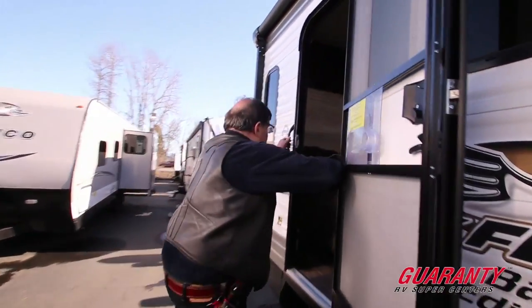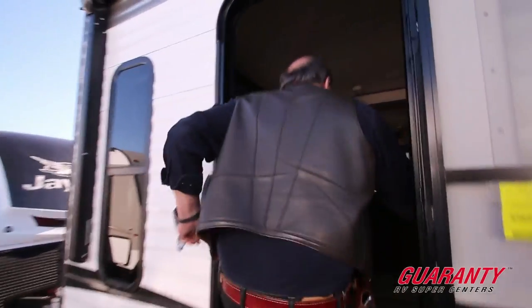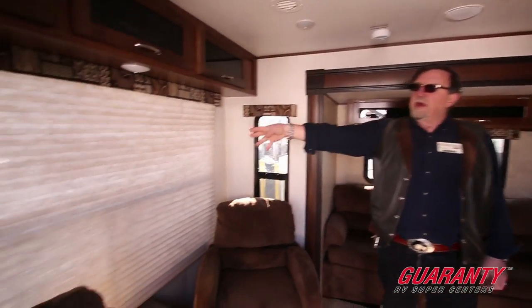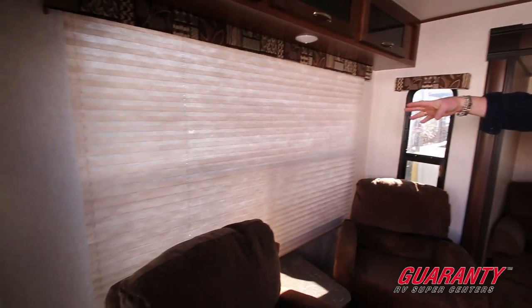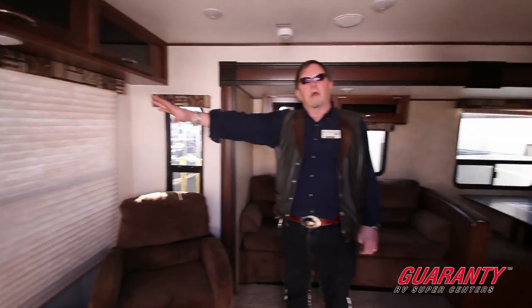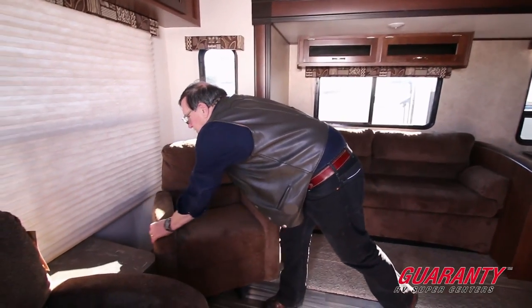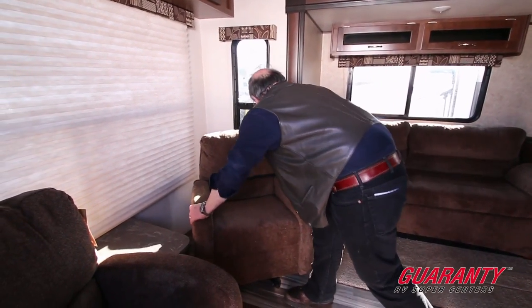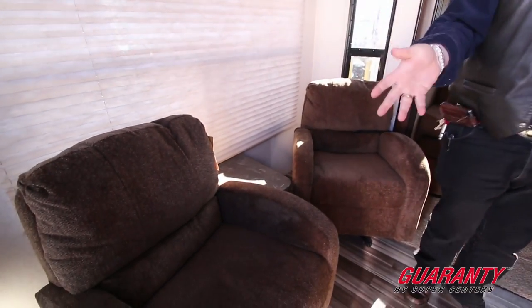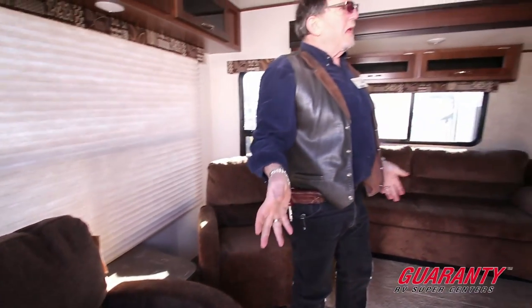Let's go in and take a look inside. Being a rear living room, one of the big advantages is this very big back window — it lets lots and lots of light in. You'll notice we have a couple of recliners — they've got them strapped down, but two chairs here — so you have a nice sitting area in the back.